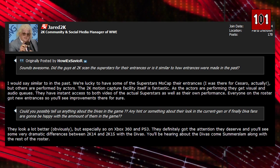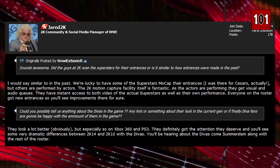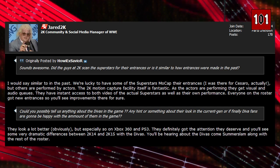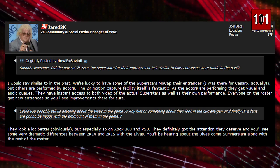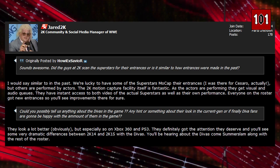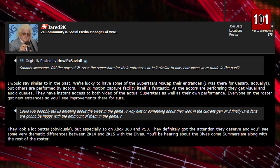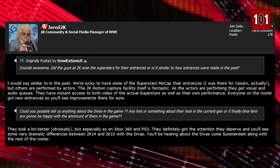A couple of bits now on entrances and the divas in the new game. It is confirmed that some of the 2K15 entrances have been mocapped by actual WWE superstars and some by actors as well. Every single superstar on the new game has a brand new entrance. Also, if you're a fan of divas, good news — it is said the divas are looking much better from 2K14 to 2K15, which is kind of obvious but still nice to know.